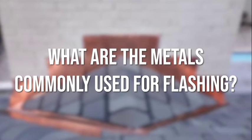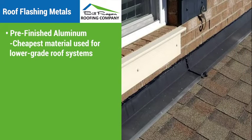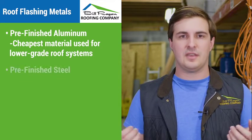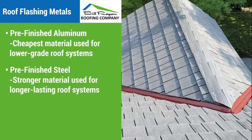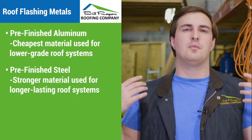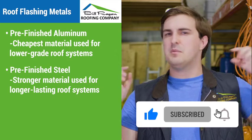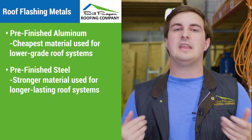What are the metals commonly used for flashing? First up is pre-finished aluminum. This is the baseline metal used for flashing — it's the cheapest, nothing special about it. Next up is pre-finished steel. Pre-finished steel is of course stronger than aluminum. It's considered an upgrade and can be used on the same roofs as aluminum. It's used for longer runs where you need a more durable material, and it's also the only one used on standing seam metal roofs.